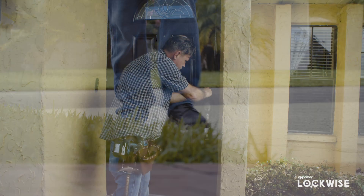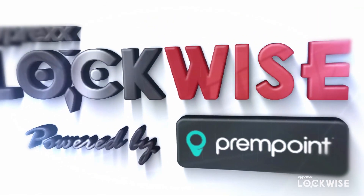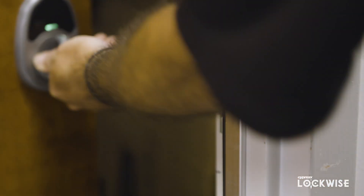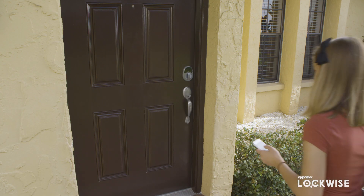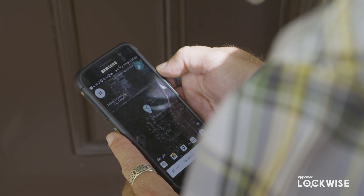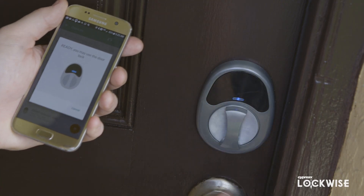Say goodbye to traditional keys and lockboxes. Cyprax, in partnership with PremPoint, introduces Lockwise — a Bluetooth-activated, battery-operated lock that can operate without Wi-Fi. Lockwise is an innovative and secure way to manage property entry, eliminating the need for keys and lockboxes. And when paired with the PremPoint app, it can be activated and unlocked completely key-free.